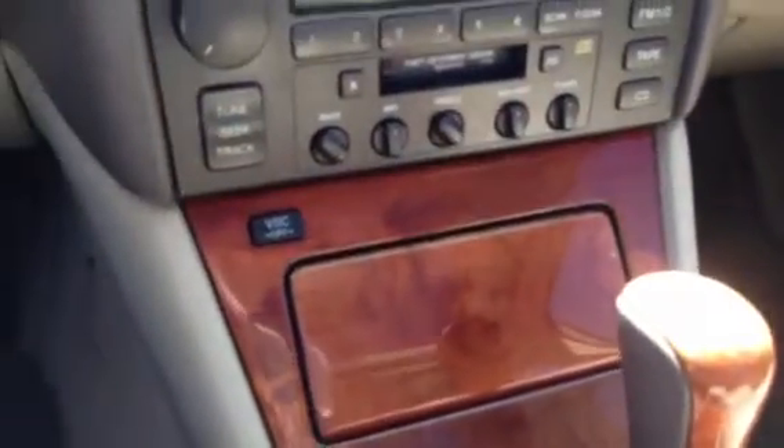Got your two memory seats right there. All auto on every window. Very good layout — Lexus did a real good job on this design.